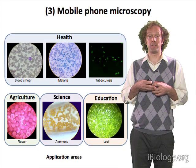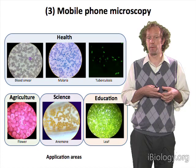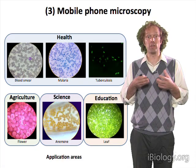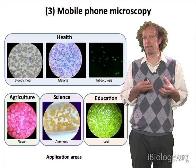Similarly, a number of samples that we might want to study scientifically are not things we can culture in a laboratory, so doing imaging in the field is necessary. Having microscopes that are more portable, lower cost, and easier to deploy may be a way of getting imaging into places where it hasn't gotten yet.